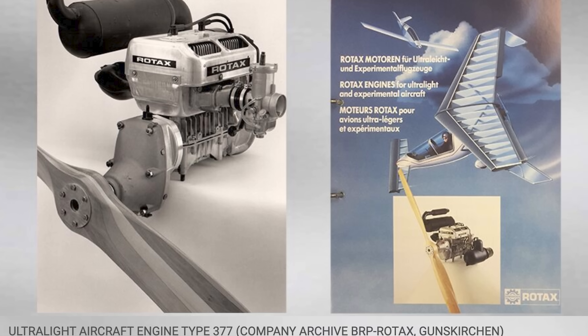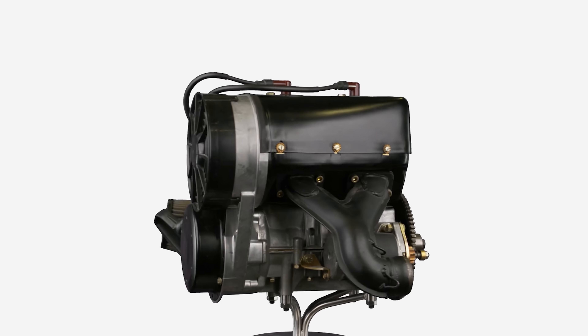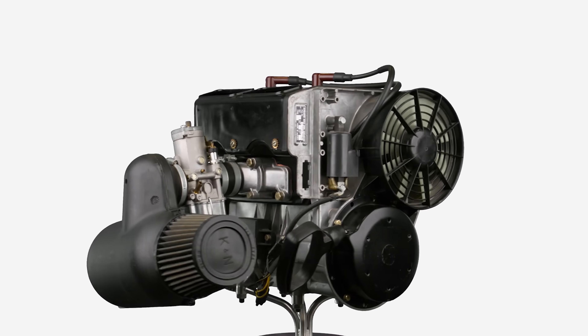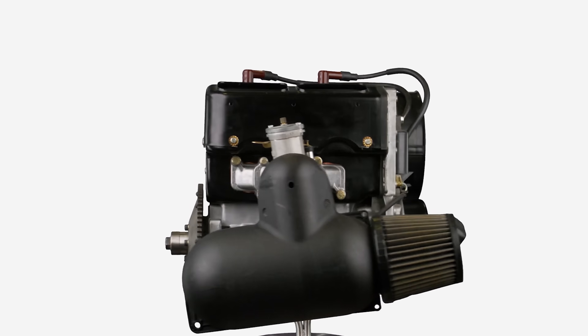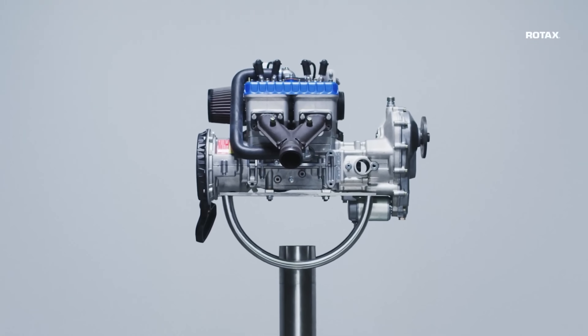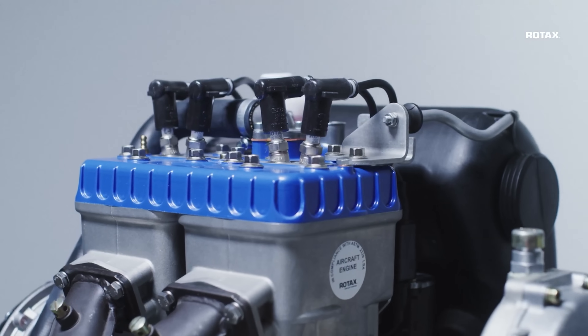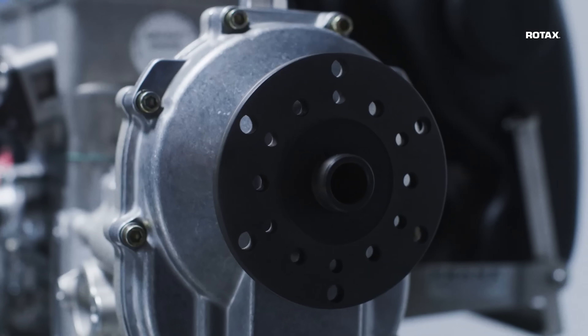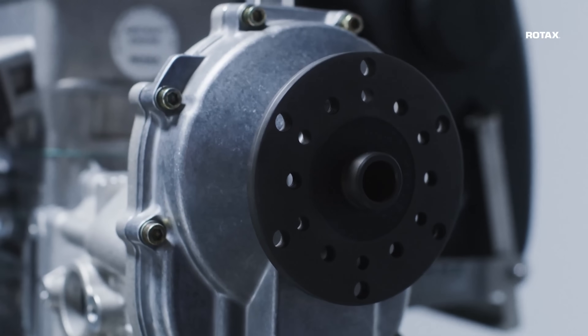Production of the two-stroke fan-cooled 50 horsepower Rotax 503 engine would go on to hit 33,000 engines and would lead in 1989 to the creation of a true titan in the ultralight engine world — the 64 horsepower Rotax 582UL. That engine would go on to stay in production until 2021. While the Rotax two-strokes were making their mark in the ultralight world, the Rotax engineers turned their sights on a higher horsepower four-stroke engine for sport aircraft and in 1985 began developing the Rotax 912 engine.